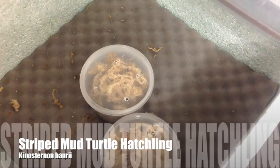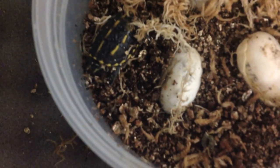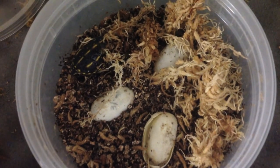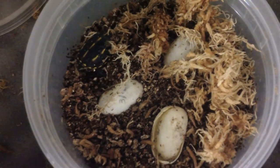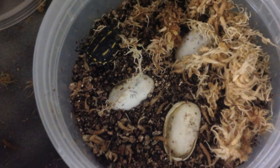Good morning everyone. Just wanted to give everyone an update that we found a hatched egg this morning — a Kinosternon bauri, three-stripe mud turtle which hatched this morning. For me, this is the first hatchling since 2009, which is sad to admit, but I have a lot of projects that are growing up and I haven't hatched anything since 2009 spotted turtles, so it's pretty exciting to have this.